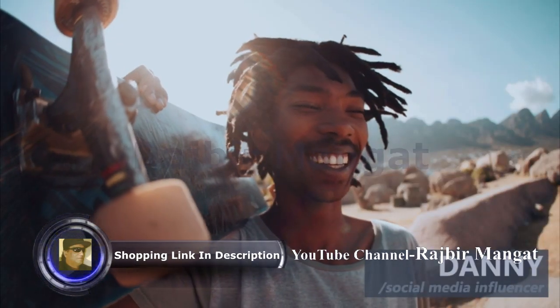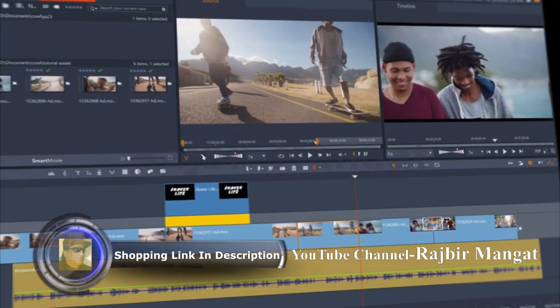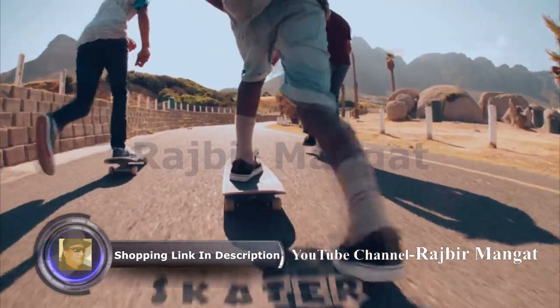What's up people? I use Pinnacle Studio to make quick videos to share with my followers. I can quickly edit my best tricks together and add some easy speed effects. It's fun to mess around with video masking and see what I can create.